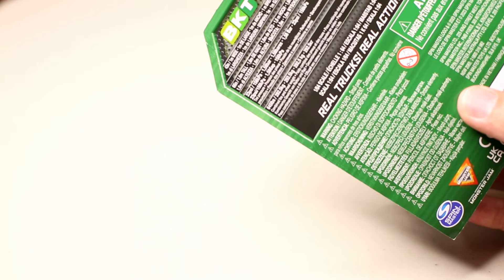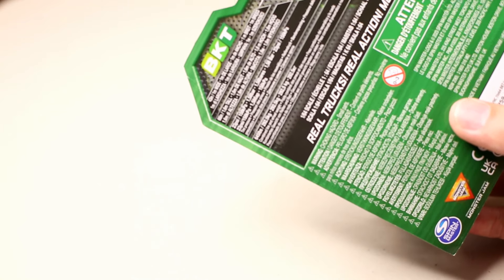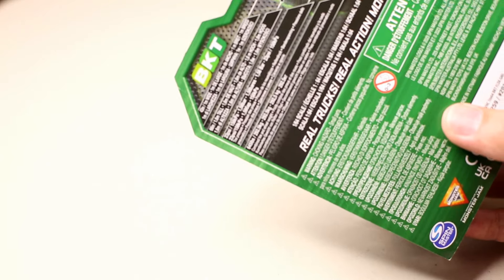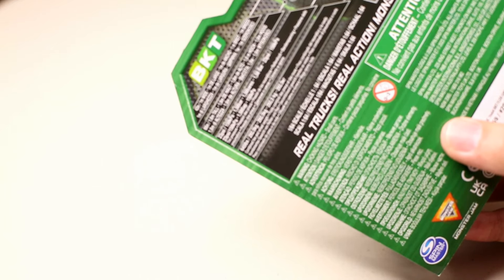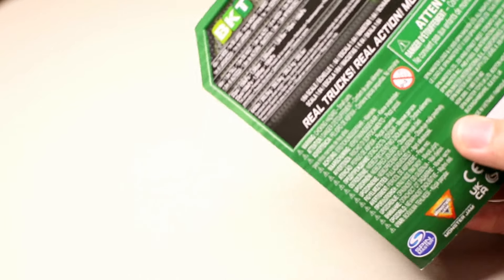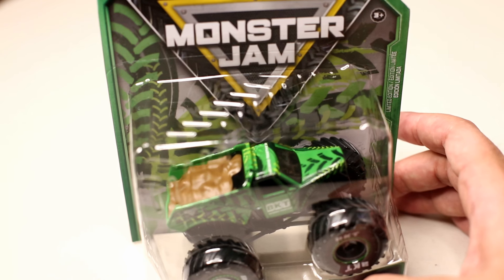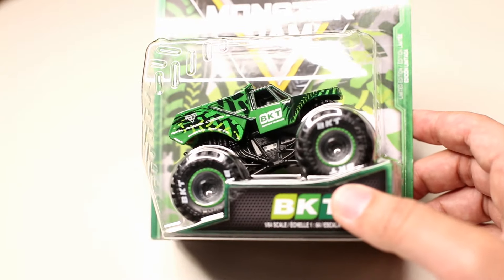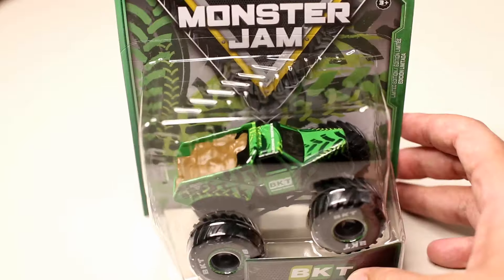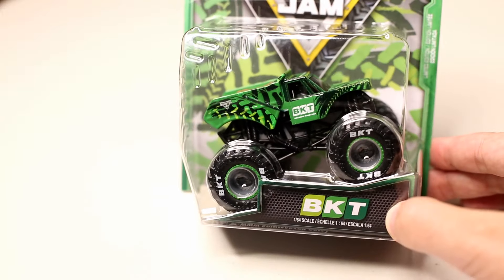Here's the back of the package — it has interesting information about BKT tires. Something I never knew: the BKT tire and rim together weighs 645 pounds. With four tires and four rims on a vehicle, that's 625 pounds each. I had to look up how much a whole monster truck weighs — anywhere from about 9,000 pounds to 12,000–13,000 pounds, so five to six tons per monster truck. That's mind-blowing. Without further ado, let's take this out of the package and check it out.